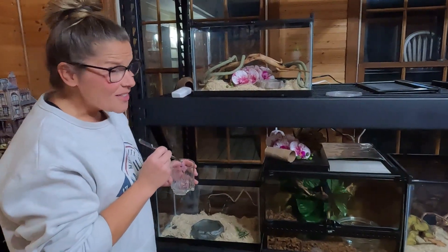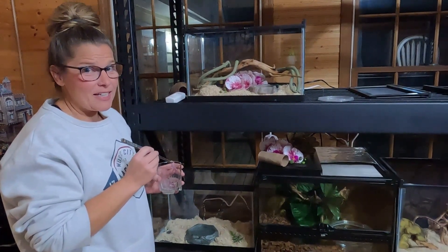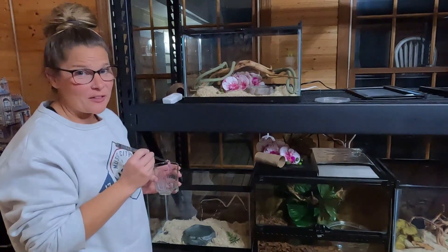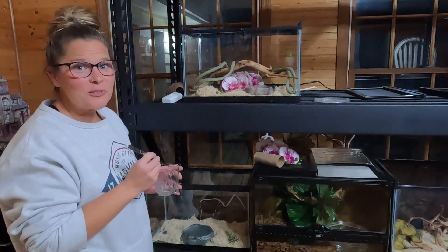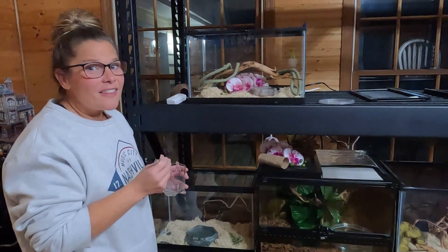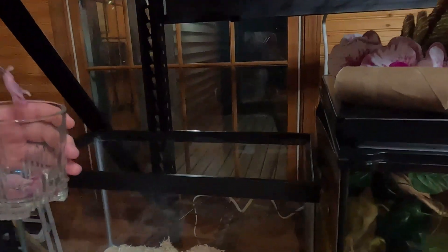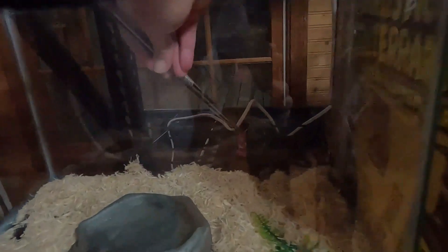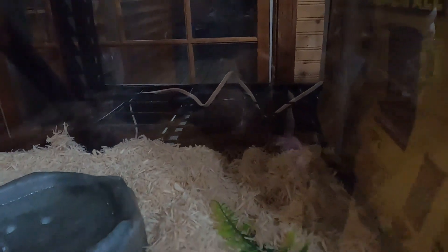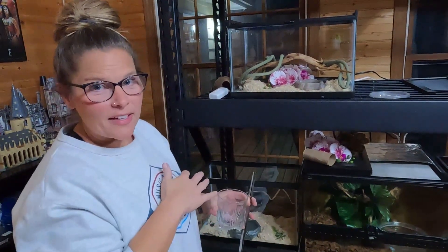These guys are notoriously picky or finicky eaters, so you kind of have like one shot. If they grab the pinky, let the pinky go no matter how they grab it or where they grab it from. I can't tell you how many times it's happened where people try to help them out by taking it out of the mouth and readjusting it, and then they don't eat. So it's kind of a one shot deal. We've got both of them here in the back corner — and there he goes. I let go and he's good. Right away I'll feed her so that they finish at about the same time. She got it, I'll let it go. Once they have the pinkies in and they've completely eaten, I'll put all their stuff back in and they'll be good to go.